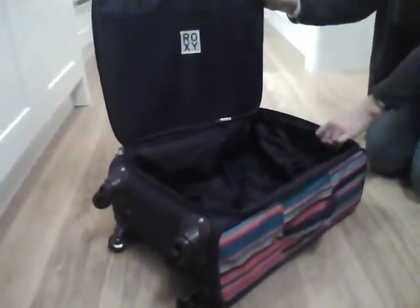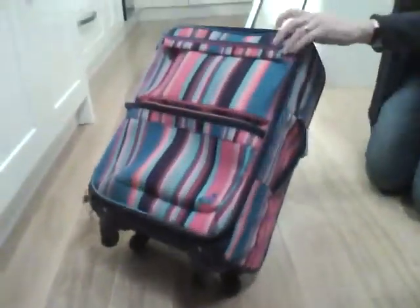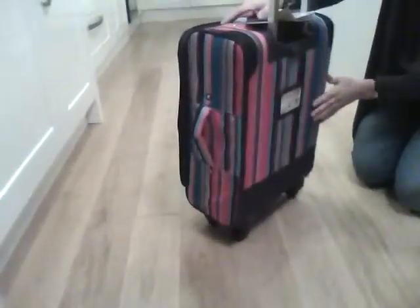In spite of all this room, it does actually fit within the UK standard hand luggage guidelines, which is great if you don't want to bother queuing up to check your luggage in and out.